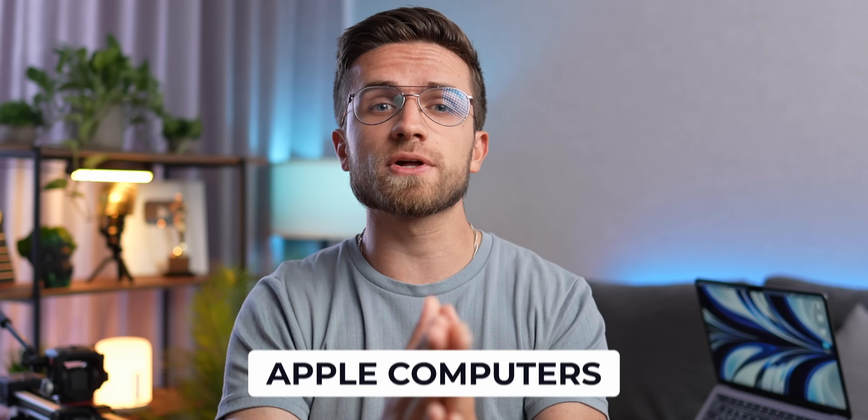Red alarm for all fans of Apple computers, Apple Silicon M2, M1, and so on. If you want to buy a brand new MacBook right now, hold your horses. I know it may sound ridiculous, but Apple is getting ready to surprise us again.